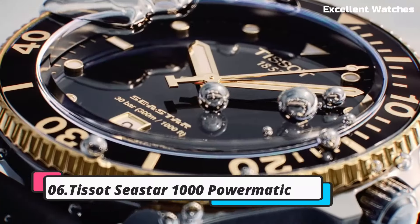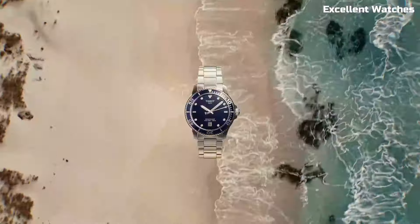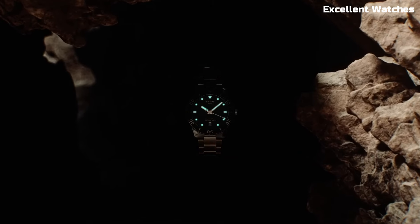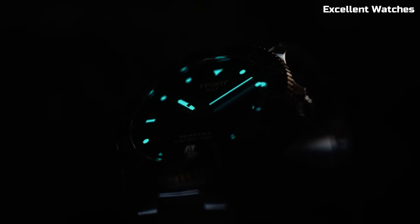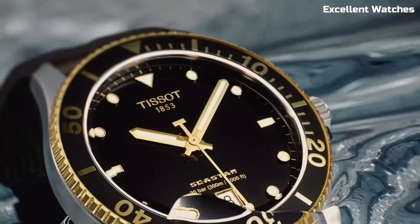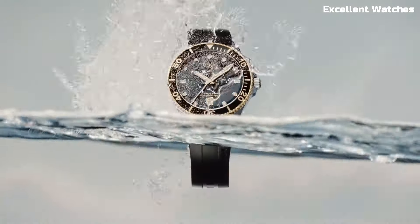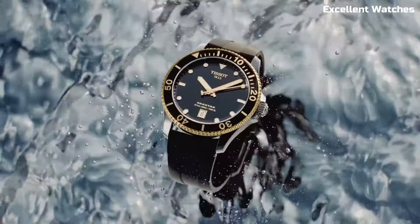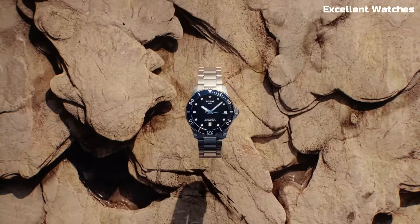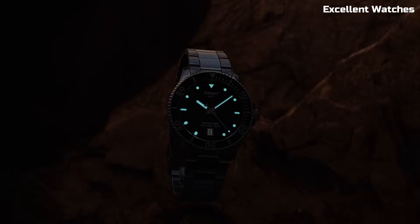Number 6: Tissot Seastar 1000 Powermatic. The Tissot Seastar 1000 Powermatic is a remarkable timepiece that seamlessly blends style and substance. Its robust stainless steel case exudes durability, perfectly suited for underwater explorers. With luminescent markers and hands, it ensures exceptional visibility, even in the darkest depths. The unidirectional rotating bezel is a vital tool for divers, aiding in precise timekeeping during underwater adventures. Boasting an impressive water resistance of 1,000 meters, it surpasses expectations, making it a go-to choice for diving enthusiasts. The Seastar 1000 Powermatic's blend of functionality and elegance, combined with an array of strap options, caters to both professional divers and style-conscious individuals.